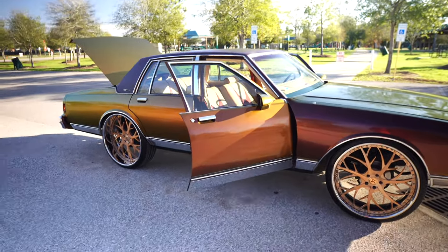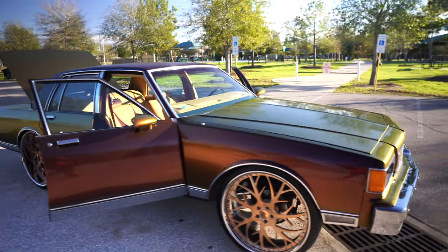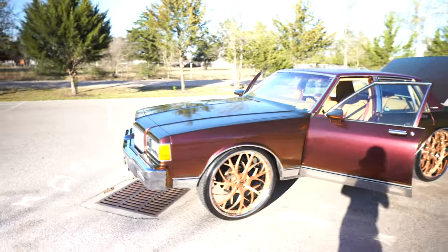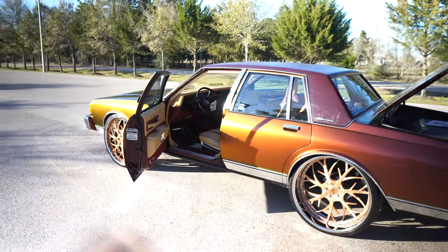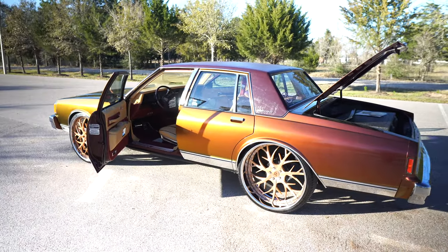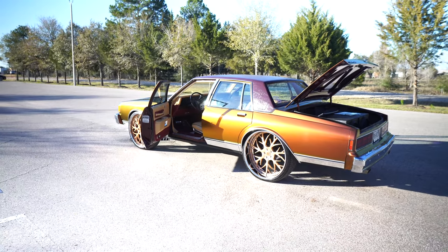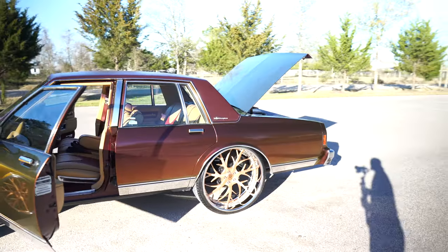If you're second-guessing yourself, don't — it's gonna be gone. I've had many inquiries. I know a lot of people selling cars that look way worse than this for way more than what I want for it. Also, if you want to trade with some cash or something, let me know. If you want to start off out the gate ready and you ain't got time to build, hit me up, we can swap it out. You want to give me a car and some cash, we can do that.